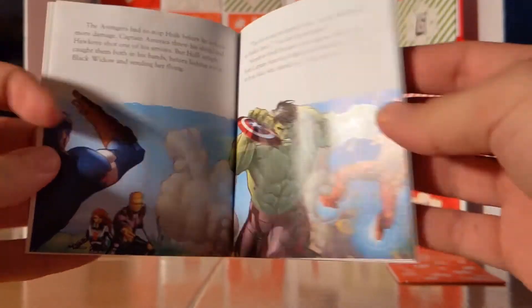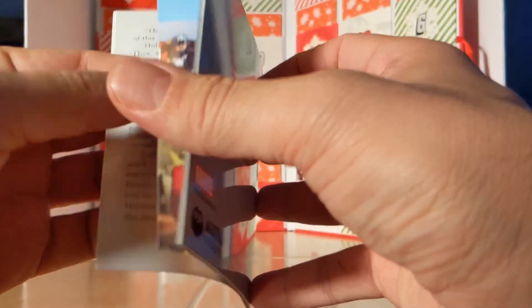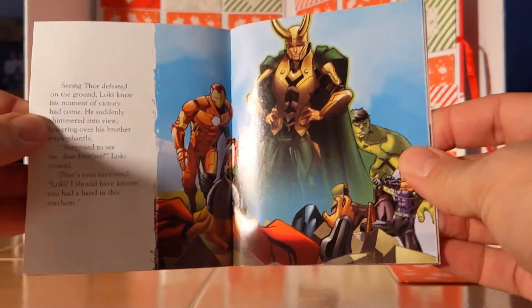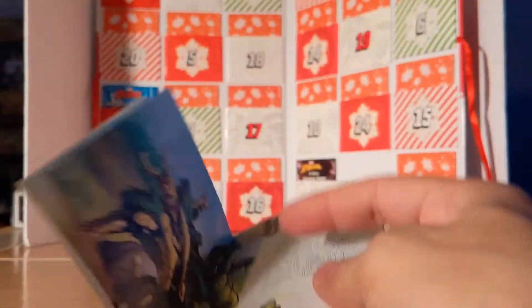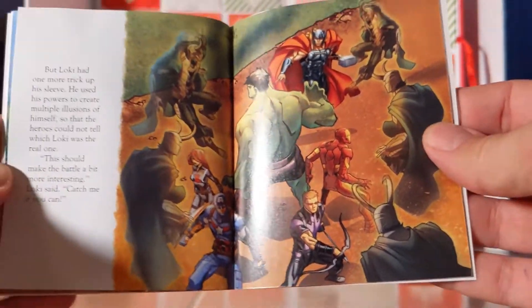You got Thor and Hulk, you got the Avengers again, you got Loki, Loki and Hulk, and the Avengers again.